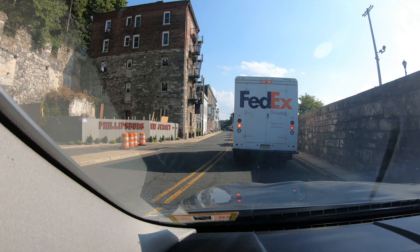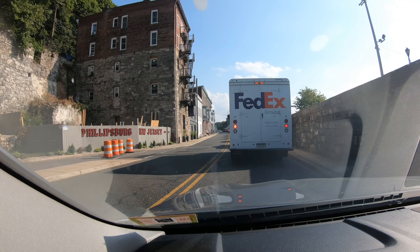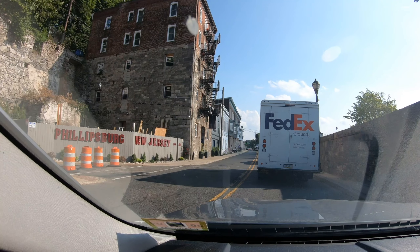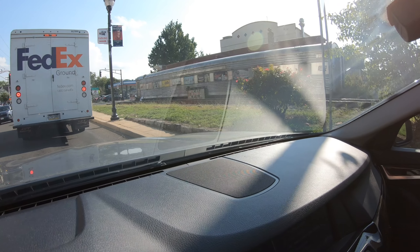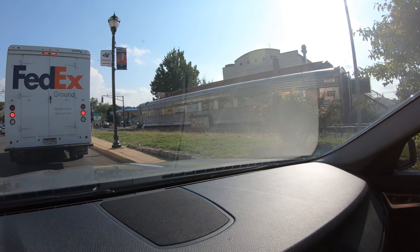Trying to figure out why the traffic is creeping along here in Phillipsburg, New Jersey, established 1861. This is the first part of what might be the downtown that I'm seeing. Some semblance of a railroad history here — there's an old train car. I guess it's a bar now.